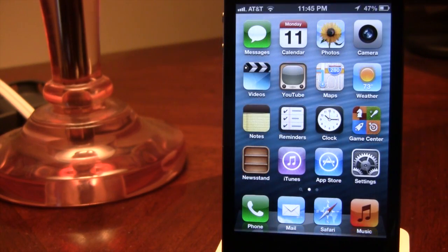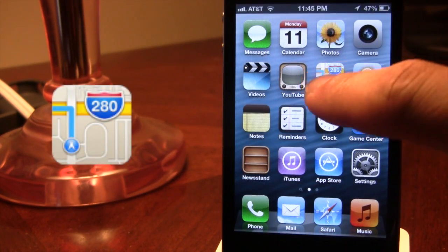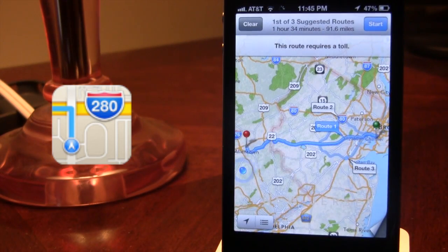The first app to get ramped up was the Maps application. This now uses TomTom navigation rather than Google and the entire layout was redefined. You now have the ability to get turn-by-turn navigation along with 3D imaging to really see where you are.